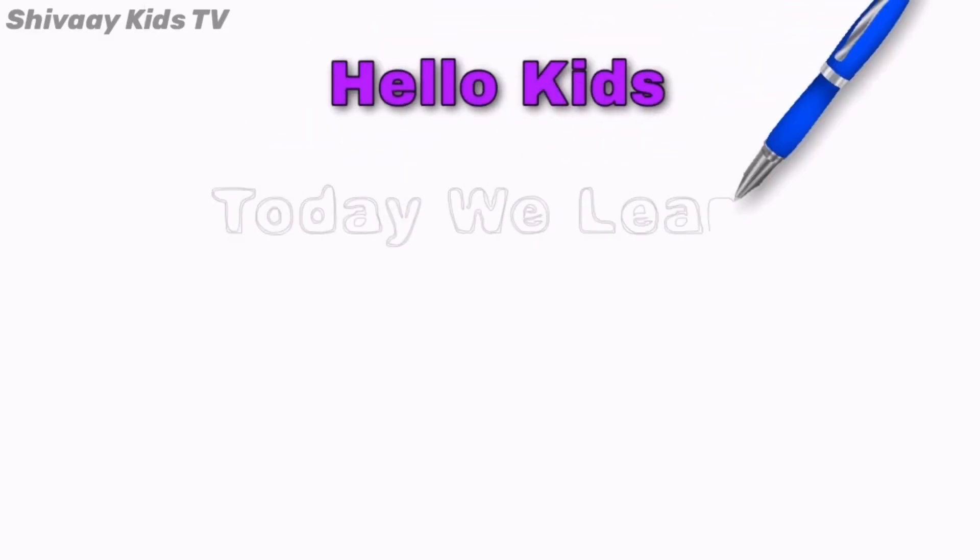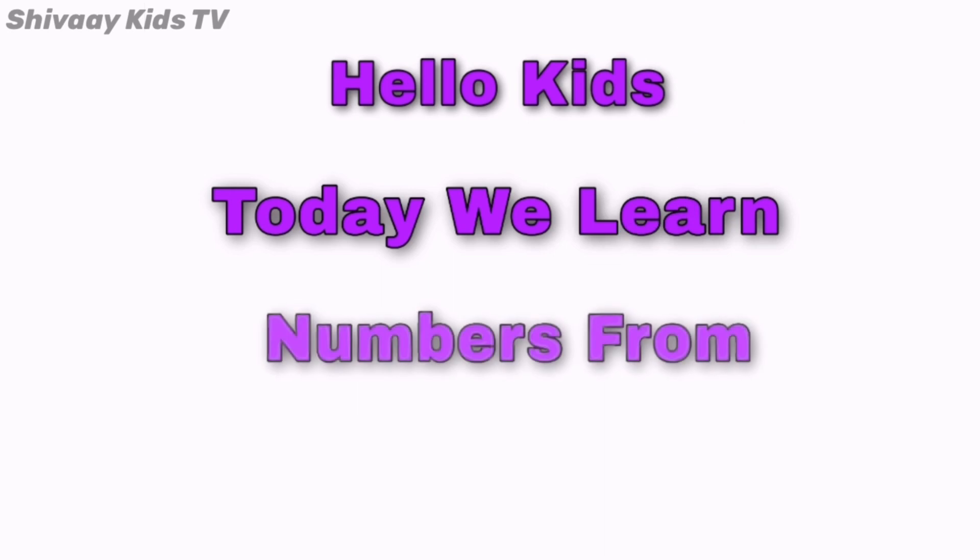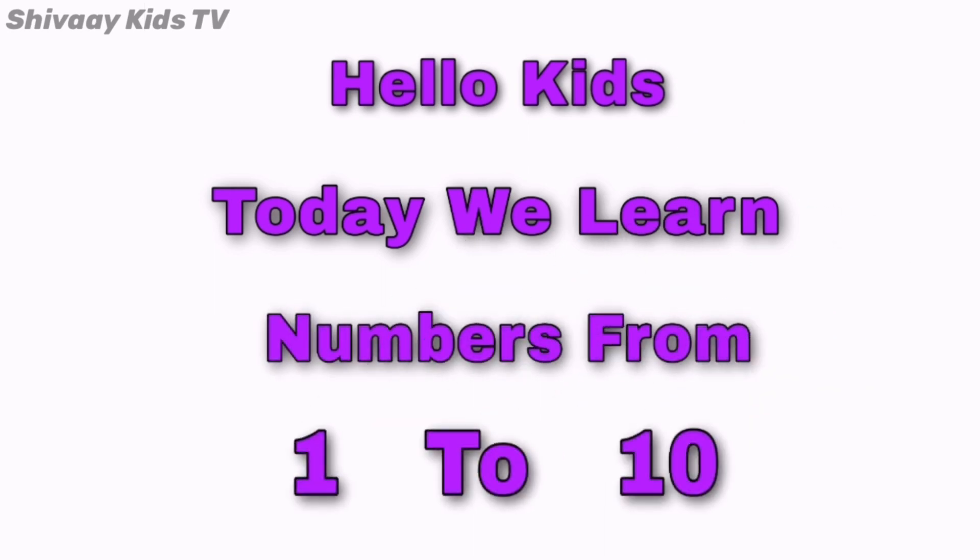Hello kids! Today we will learn about numbers from 1 to 10.